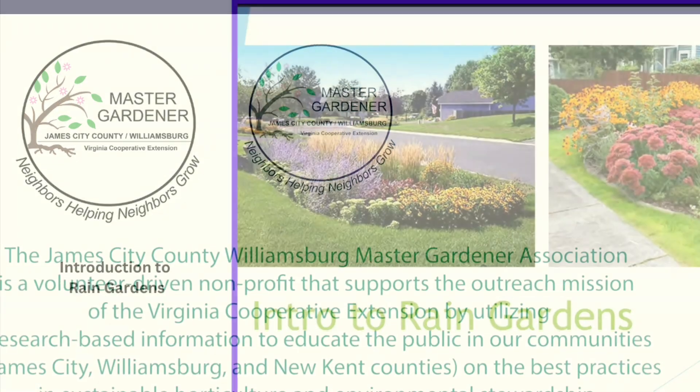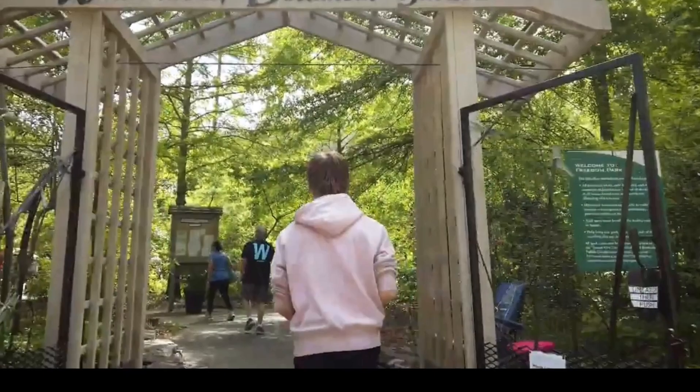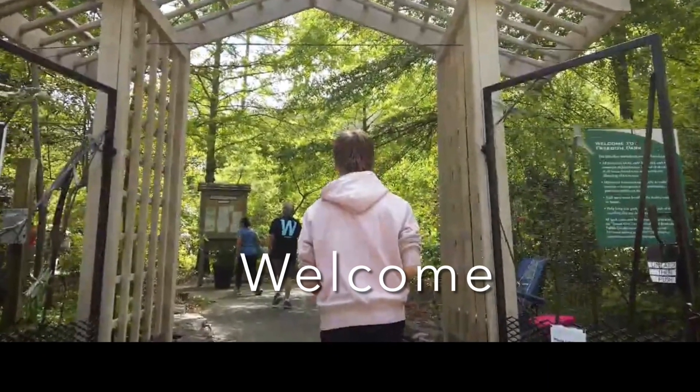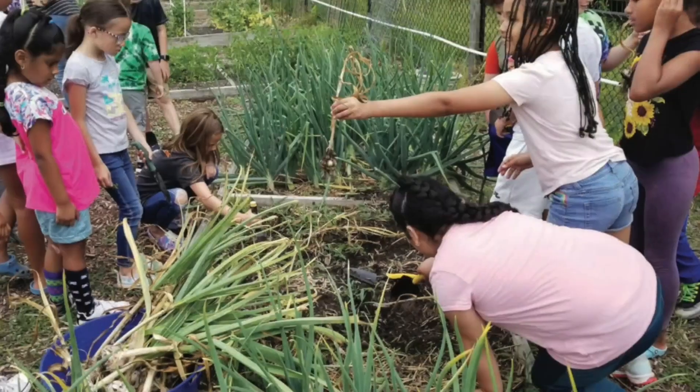Welcome to a presentation of the James City County Williamsburg Master Gardener Association. Today's topic: an introduction to rain gardens.